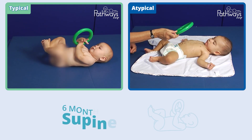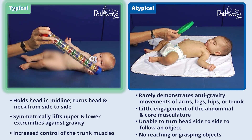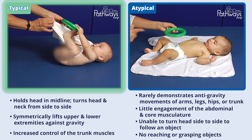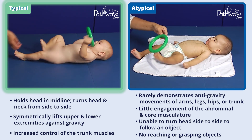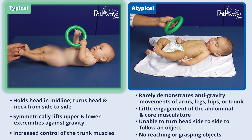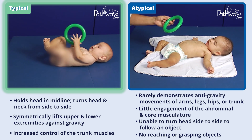In the supine position, this typically developing six-month-old baby is able to hold their head in midline and turn their head and neck from side to side to follow an object. The baby reaches, grasps, transfers, and explores with their arms in a well-coordinated movement. The baby symmetrically lifts the upper and lower extremities against gravity and can bring their hands and feet together. The baby has increased control of the trunk muscles and tries to roll from side to side.